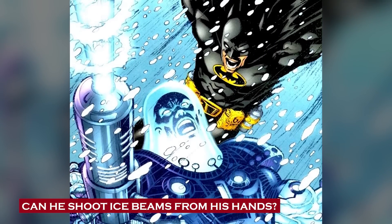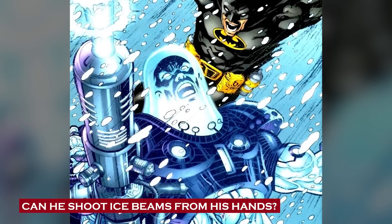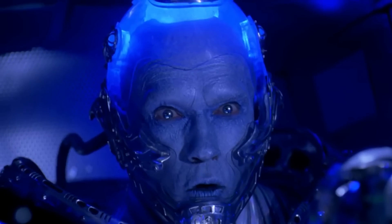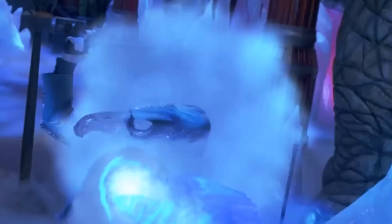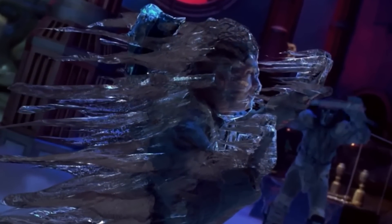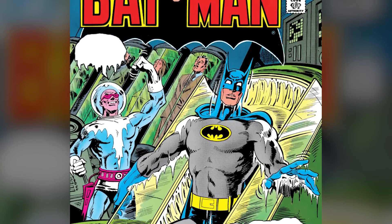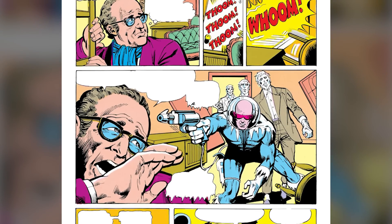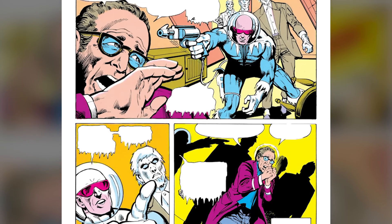Can he shoot ice beams from his hands? Mr. Freeze, with his scientific genius, created the ever-popular freeze ray gun that could even give Elsa from Frozen a run for her money. This bad boy can produce gusts of wind reaching temperatures that dip below absolute zero. The freeze ray gun has more tricks up its frosty sleeve: it can coat objects in a solid block of ice, conjure up icy constructs, and even encase his opponents in a frosty cocoon that leaves them frozen in their tracks. In the early days, his freeze ray gun was actually connected to the boots of his trusty cryo suit, which provided the energy needed to activate the gun — a power duo of freezing proportions.